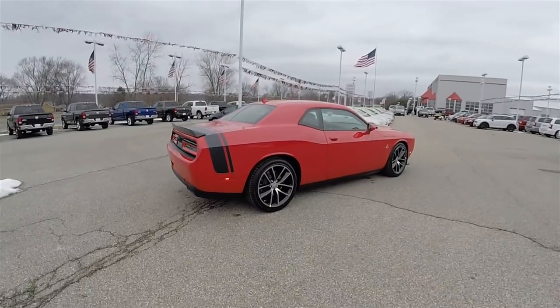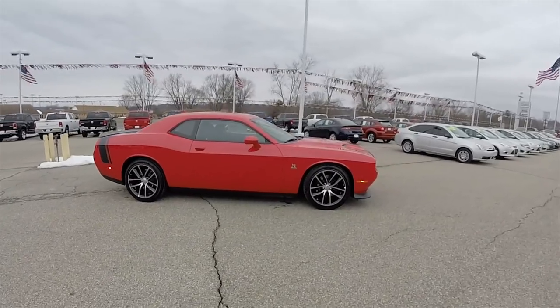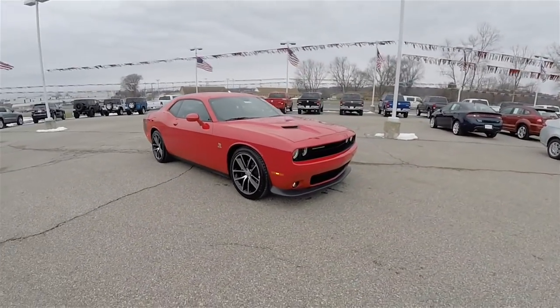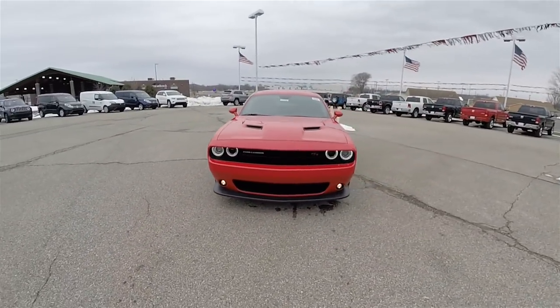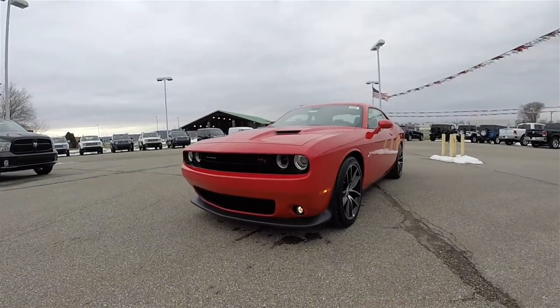Alright, this concludes our quick walk around look at this brand new 2016 Dodge Challenger RT 392 Scat Pack. If you have any questions or would like to see this vehicle, please contact our showroom — one of our friendly sales staff will be more than happy to answer any questions you may have. And as always, thanks for watching.